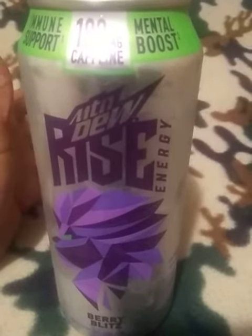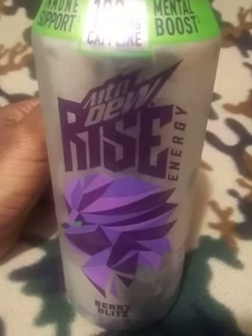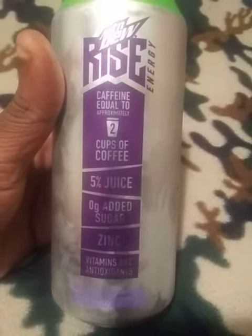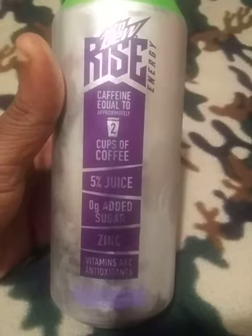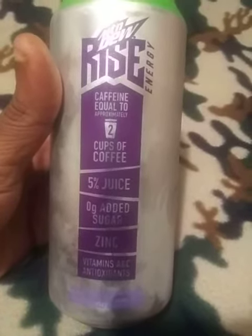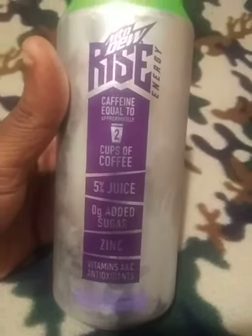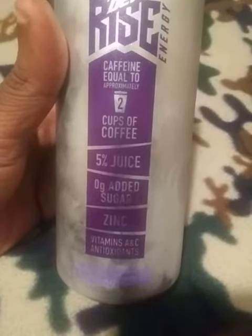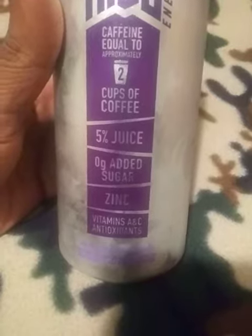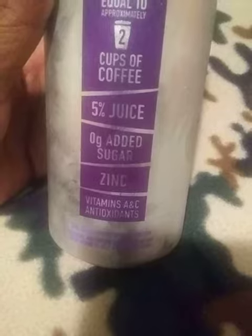So if you like this or want to try it, there's a way you can get them. This has caffeine equal to approximately two cups of coffee. Shout out to Stormy — every time I think of coffee, I think of Stormy. Hey Stormy and Bobble Wolf, what's up? But anyway, 5% juice and then you got zero added sugar, zinc, vitamins A and C, and antioxidants.